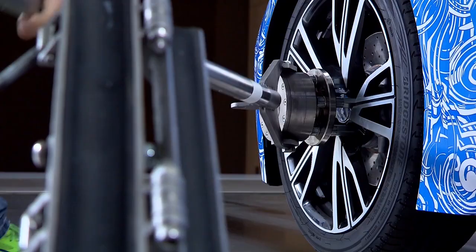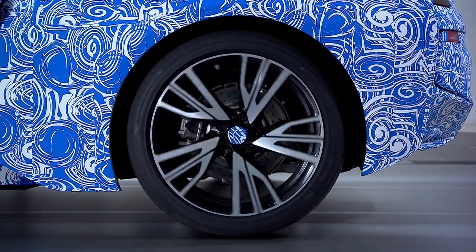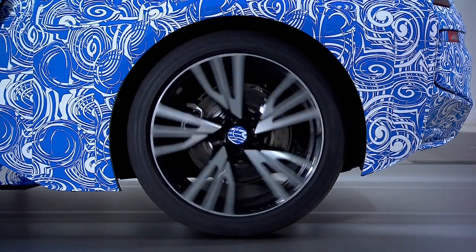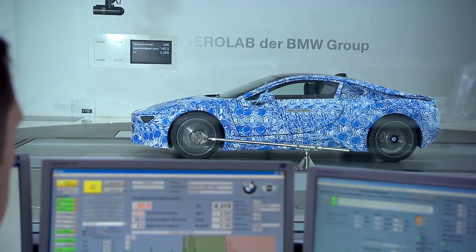Aerodynamics play a vital role from the first concepts of car development. In the BMW aerodynamics test center, engineers and designers optimize the air drag to reduce consumption and to bring driving dynamics to perfection.